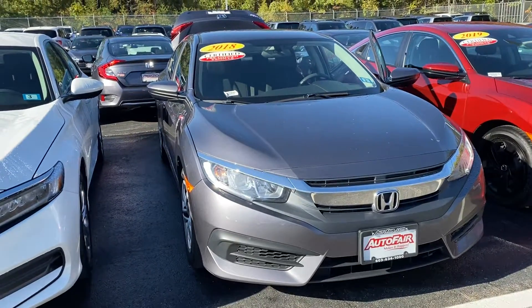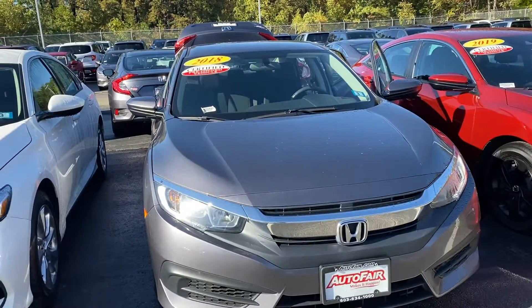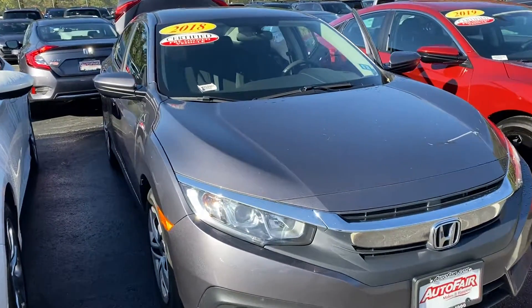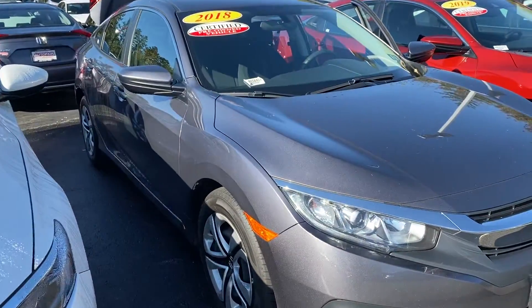Good morning, this is Elise over at Auto Fare Honda showing you your new 2018 Civic that you inquired on. I'm going to do a quick walk around for you.